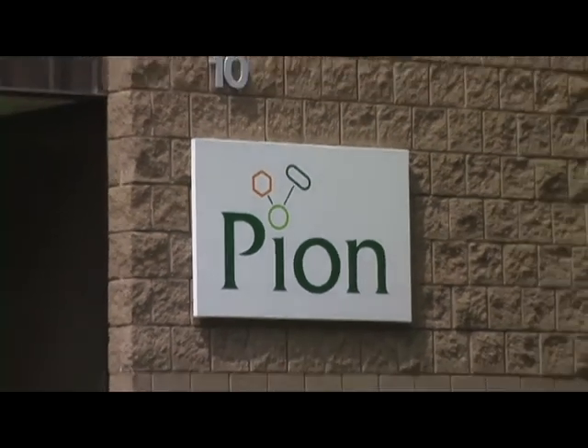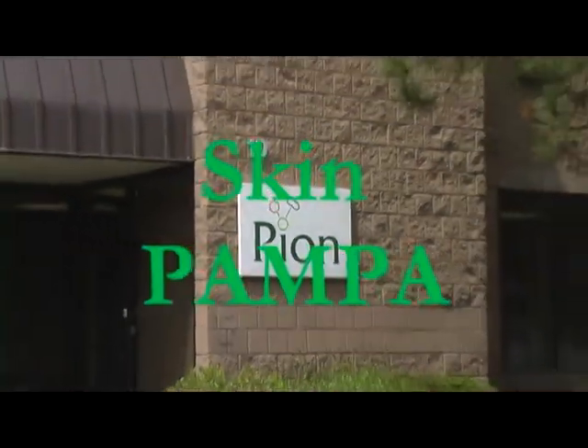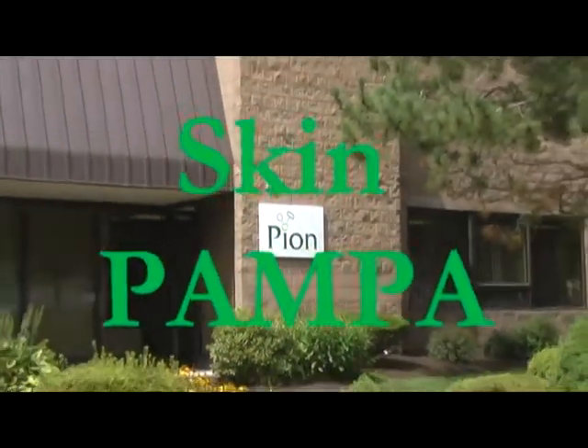Pion, the leader in drug absorption measurement, introduces SkinPampa, a new way to model transdermal penetration.